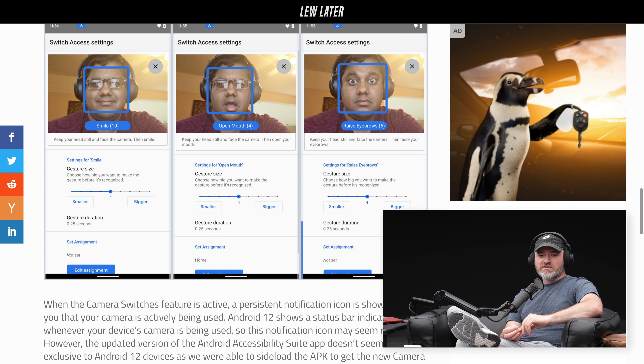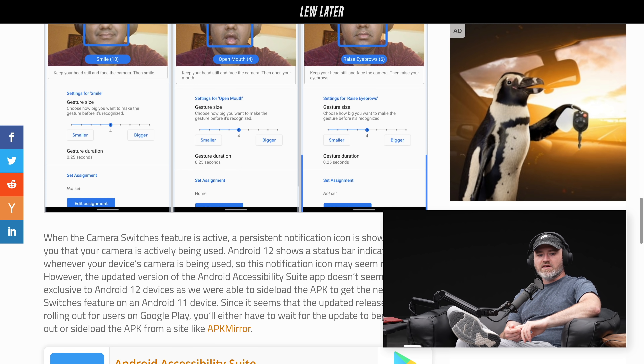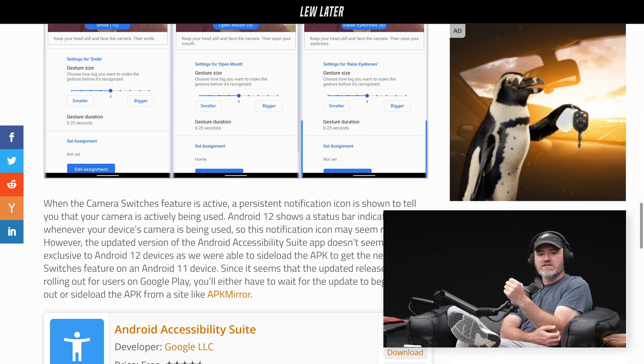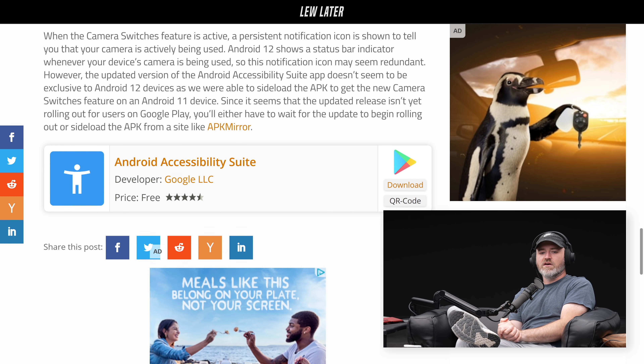When the camera switch's feature is active, a persistent notification icon is shown to tell you that the camera is actively being used — a status bar indicator whenever your device's camera is being used, so the notification icon may seem redundant. However, the Android Accessibility Suite app doesn't seem to be exclusive to Android 12 devices, and it's possible to sideload the APK to get the new camera switches feature on Android 11.